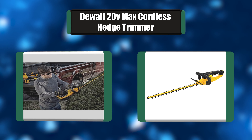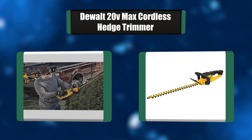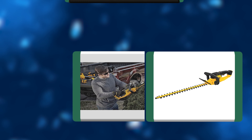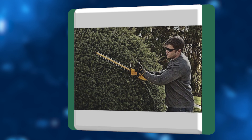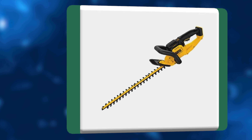Number two: Dewalt 20V Max cordless hedge trimmer. This 22-inch hedge trimmer has a high-output motor and laser-cut hook-tooth blades engineered for clean, fast cuts on branches up to three-quarters of an inch thick. If obstacles are hit during cutting, the friction clutch engages to protect the transmission. Battery and charger are sold separately.